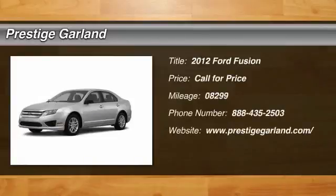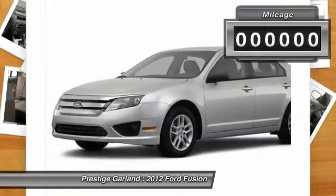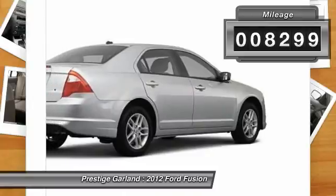The 2012 Ford Fusion. You can have both — impressive power and great economy in a Fusion. This vehicle has less than 9,000 miles.